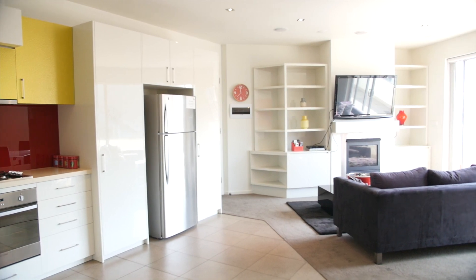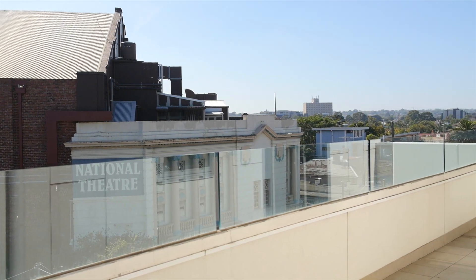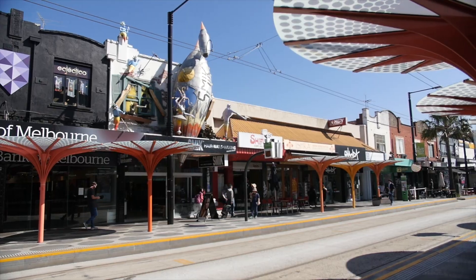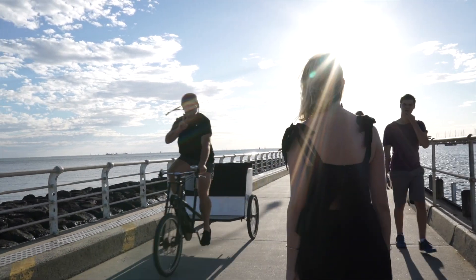This huge open plan living and dining area, colourful splashback in the kitchen and this huge balcony that spans the entire length of the apartment. What an absolutely fantastic location, only meters to Ackland Street and we are so close to the beach I can literally smell the ocean.